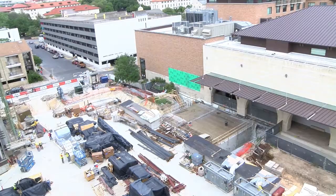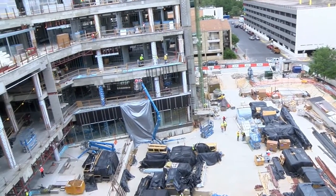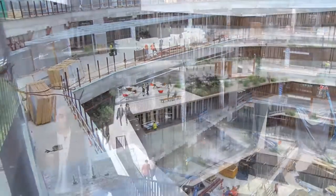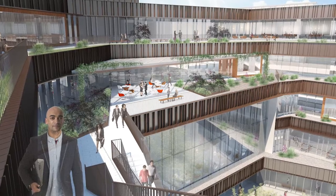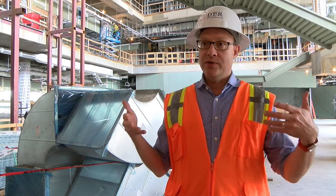When you come around to the portion of the building where the main entrance and the courtyards and all the social spaces are, you come around to an amazing and surprising place that's all about transparency and about the community of the business school and the campus.